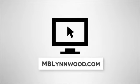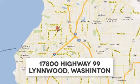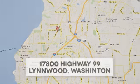Visit us online at mblinwood.com, or stop in at 17080 Highway 99.